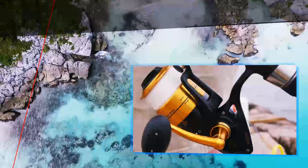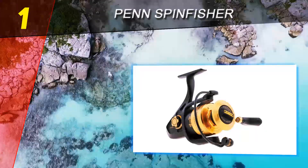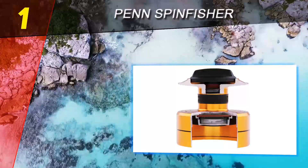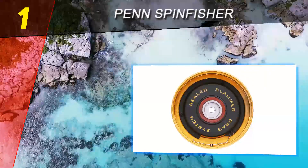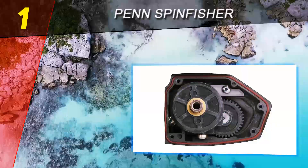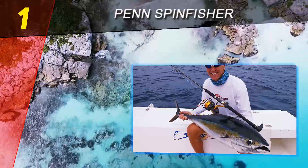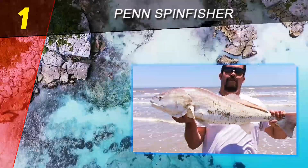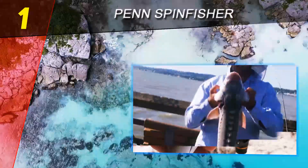Coming in at number 1 on our list is the Penn Spinfisher. It rocks a solid 5+1 bearing system, which could be more robust, but for most fishermen you won't have a problem. I like the anodized aluminum spool and full metal body. There are a handful of different variations on this model, so when it comes to capacity, gear ratio, and technical specs specific to your needs, you'll be able to find the right model. The Penn Spinfisher is one of the best freshwater spinning reels available.